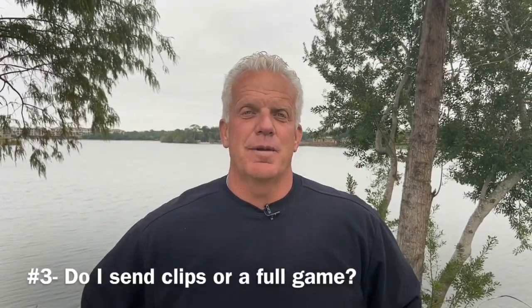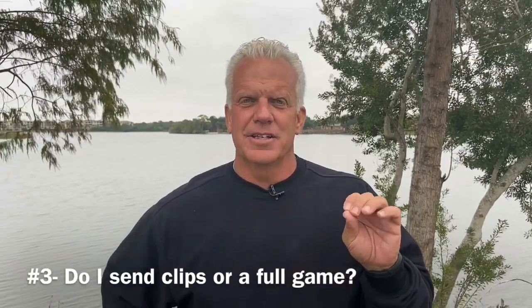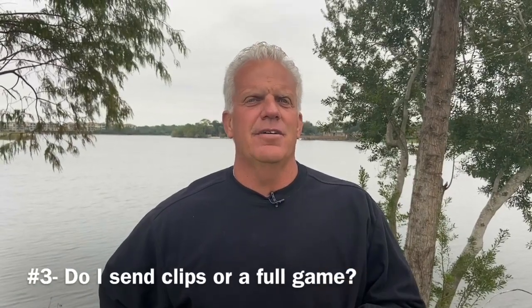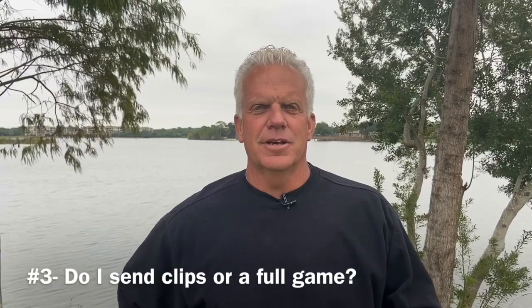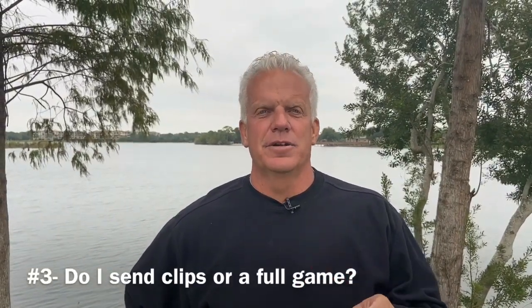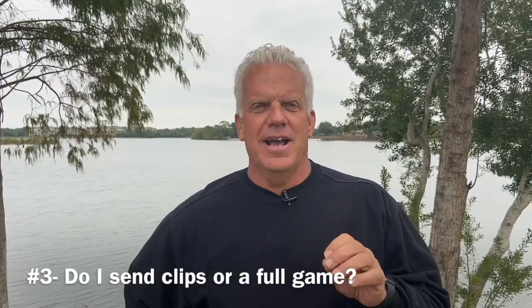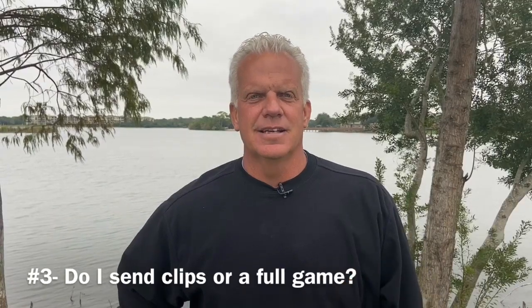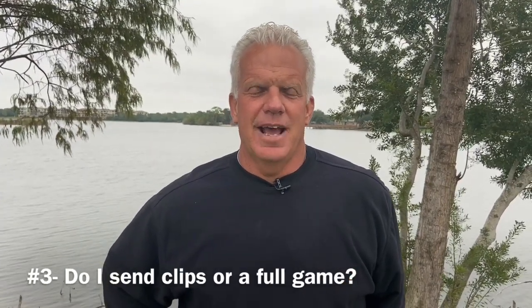Tip three: Coach Brandon talked about highlight clips versus full game footage. Just a series of highlight clips is all they want for that first email — you're trying to get their interest. Later, they'll probably ask for a full game, and it doesn't matter whether you win or lose that game. Goalkeepers, one thing to keep in mind: show action — catching crosses, saving shots, those kinds of things. A lot of times goalkeepers spend a lot of time showing drills, and we don't want to see that. We want to see the action.